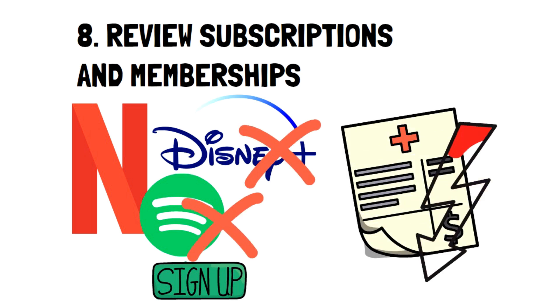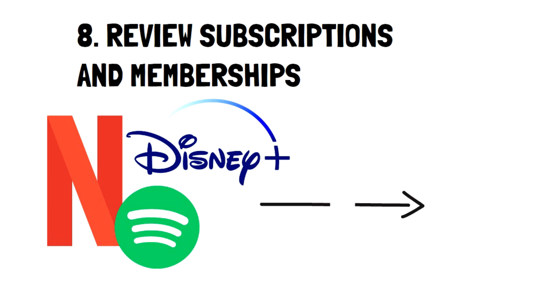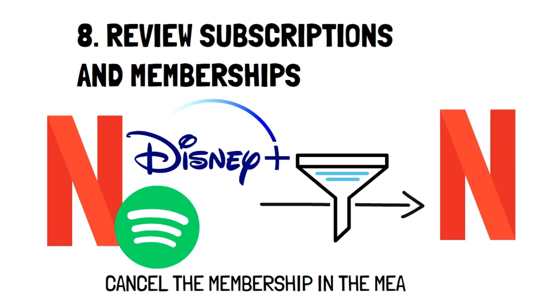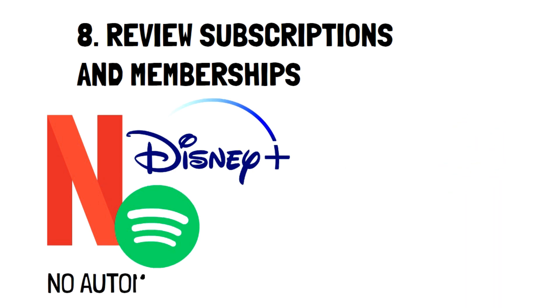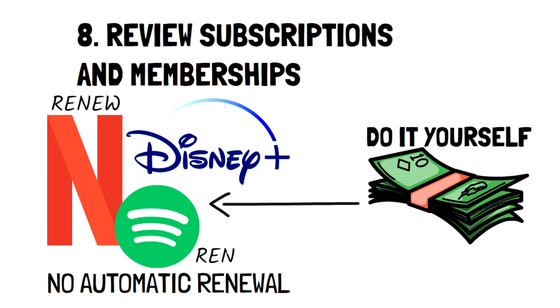The second step is to filter out what subscriptions or memberships you really use — you'll need to be honest with yourself here. If the answer isn't a resounding yes, it's best to cancel the membership in the meantime. An excellent way to keep only what matters is to avoid automatic renewal. This forces you to renew the membership yourself, so if it's something you don't care about, you'll likely forget and not renew it. But if it matters to you, you'll go out of your way to renew it again and again.